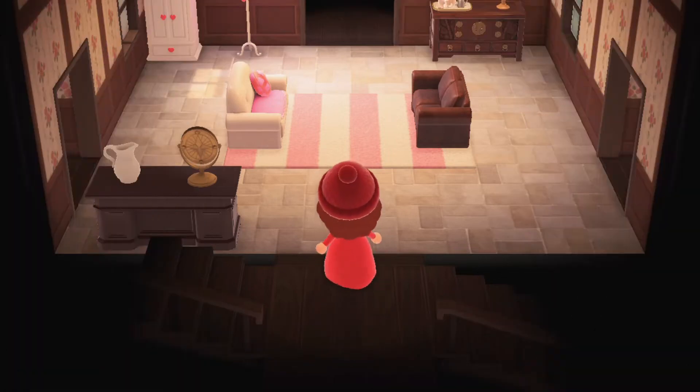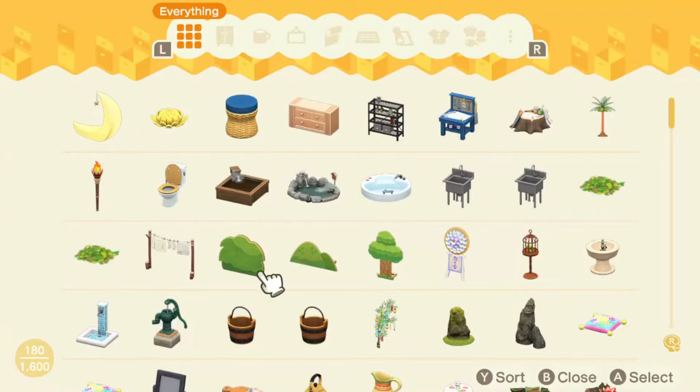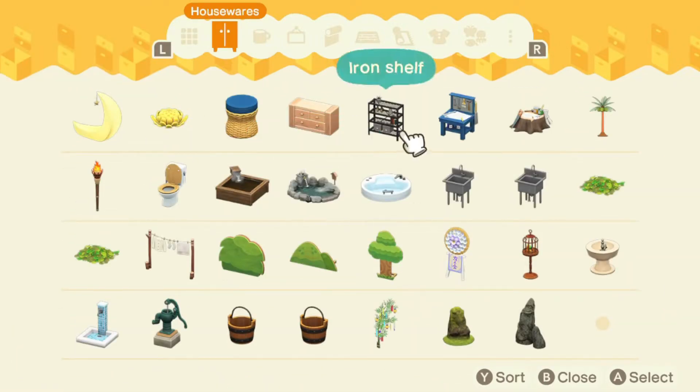I'm now going to look in my storage to see what I have. Well, not really much I can work with for a beach setting, but I'll take what I can, I guess.